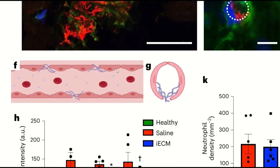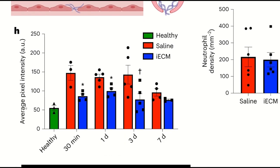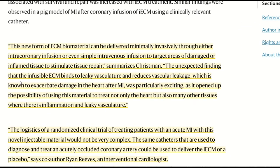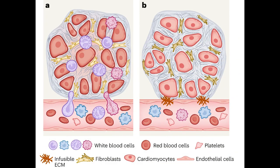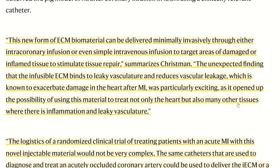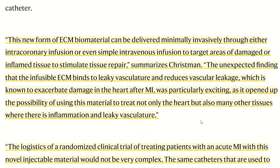They further examined this in myocardial infarction in both rat and pig models, and saw that it reduced vascular leakiness in the tissue and improved cardiac function. To quote Christman: this new form of ECM biomaterial can be delivered minimally and faithfully through either intracoronary infusion or even simple intravenous infusion to target areas of damaged or inflamed tissue to stimulate tissue repair. The unexpected finding that the infusible ECM binds to leaky vasculature and reduces vascular leakage — known to exacerbate damage in the heart after myocardial infarction — was particularly exciting, as it opened up the possibility of using this material to treat not only the heart, but also many other tissues where there is inflammation and leaky vasculature.